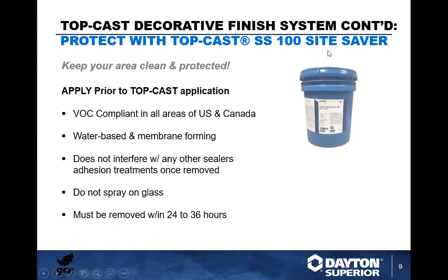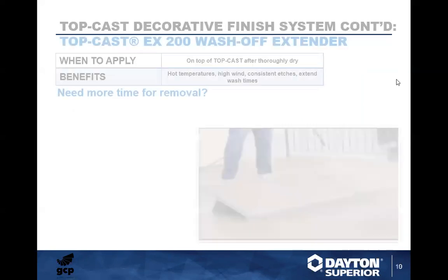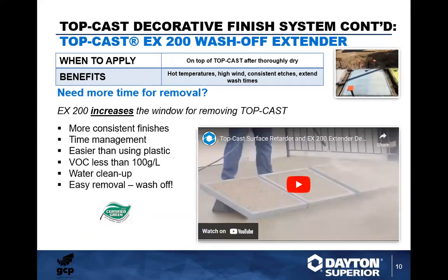The Top Cast decorative finish system includes the SiteSaver SS100, which you apply prior to your Top Cast application. It is VOC compliant in all areas of the US and Canada, water-based, and membrane-forming. It won't interfere with any sealers or adhesion treatments once removed. Do not spray this on glass or metal — it will etch both. Use poly and tape to mask off those areas. It must be removed within 24 to 36 hours.